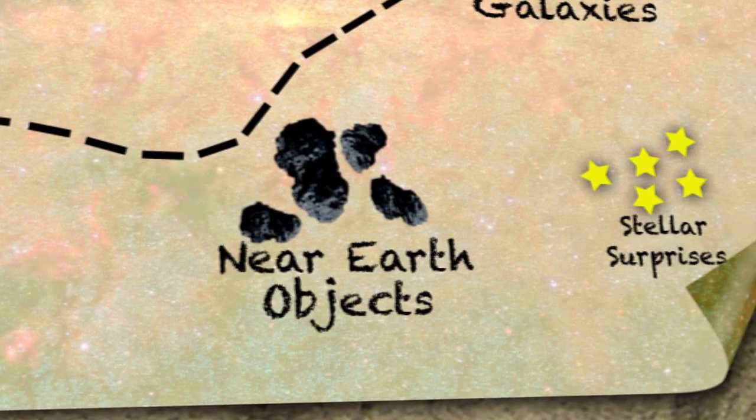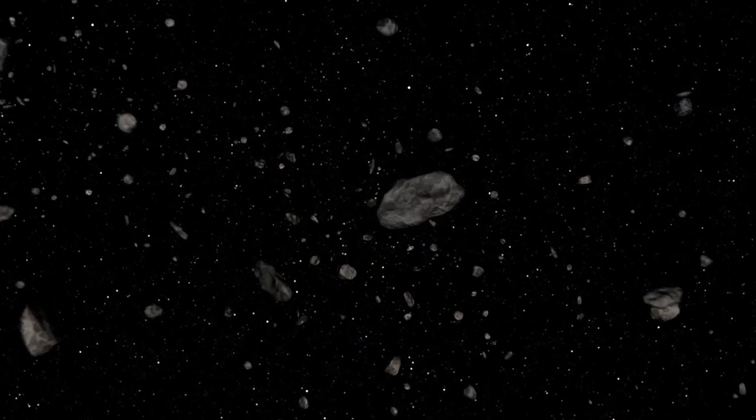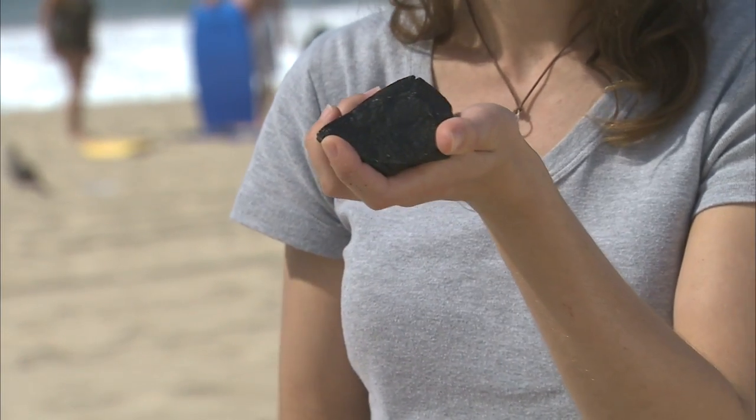One of the projects WISE is going to be doing is studying the population of near-Earth objects. These are asteroids and comets whose orbits get close to Earth's orbit. Now, this doesn't necessarily mean that they're going to hit the Earth, but we do want to pay some attention to them. With WISE, we'll be able to tell something about how many there are, what their sizes are, and what they're made out of — whether they're soft and crumbly like a ball of sand or solid rock.